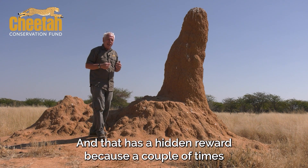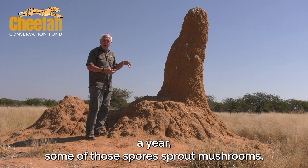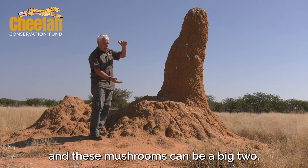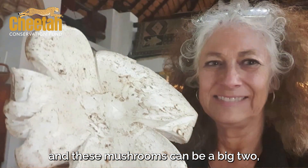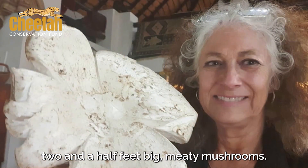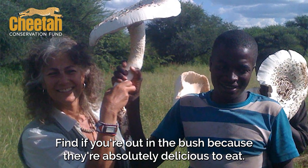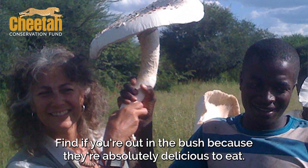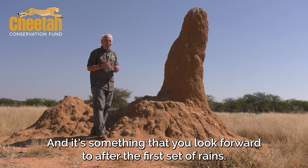Cultivating fungi has a hidden reward — because a couple of times a year, some of those spores sprout mushrooms. These mushrooms can be two to two-and-a-half feet across — big, meaty mushrooms. They're a prize find if you're out in the bush because they're absolutely delicious to eat, and it's something you look forward to after the first set of rains.